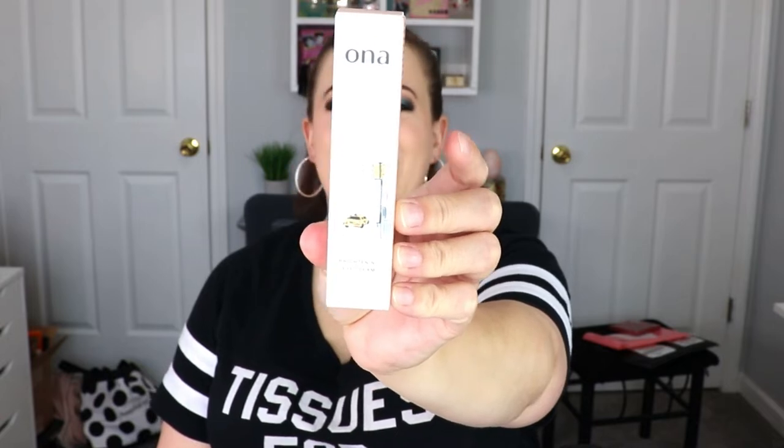The next item is from Ona New York — it's a brightening eye cream. The packaging has a little taxi cab on it and it says: 'A lightweight eye cream featuring our signature ABC complex infused with peptides and vitamin E. Instantly brightens and reduces the appearance of dark circles, puffiness, and fine lines. Great for all skin types, even sensitive skin.' That's actually very important — if you say all skin types, you really do need to include sensitive skin, because my skin has become more sensitive as I've gotten older and doesn't react well to some things.